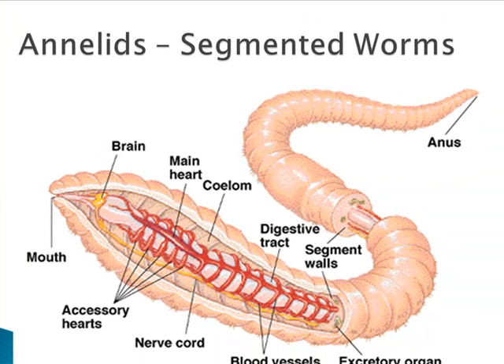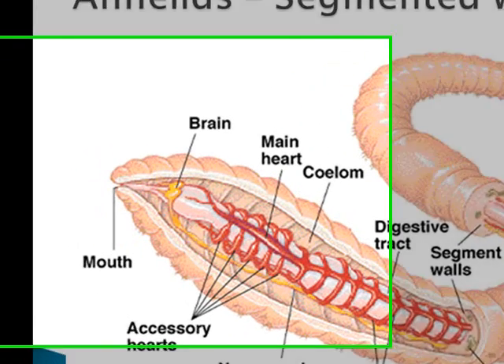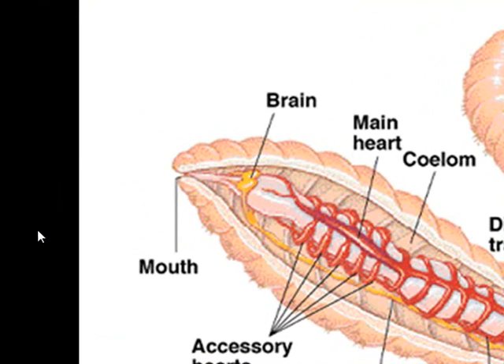The nervous system has a mini-brain called a ganglion in each segment so that they can respond to their environment more efficiently. And the excretory system of these organisms has pores on almost all of the segments for ease in ridding of waste.